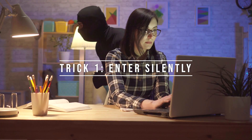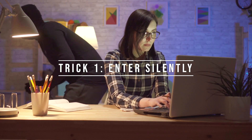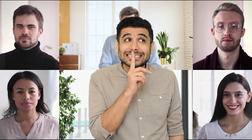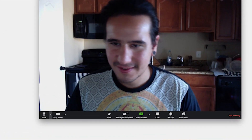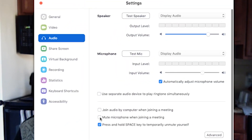Number one: enter silently. If you're trying to enter a Zoom call without making a ton of noise, go the stealth route. This is especially helpful when a meeting has already started and you're joining a few minutes late. Open the Zoom app on your desktop and click on Settings. On the Audio tab, click the box to add a checkmark to always mute the microphone when joining a meeting at the bottom of the screen.